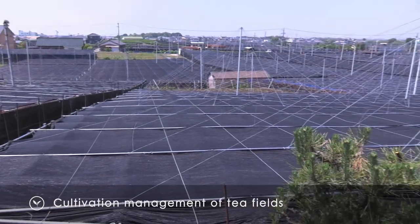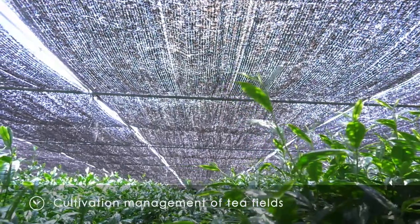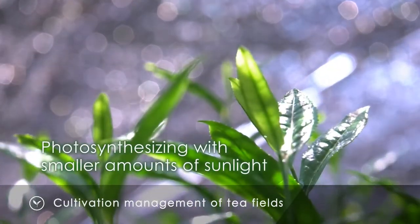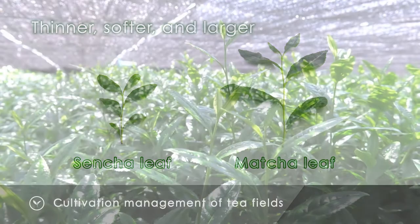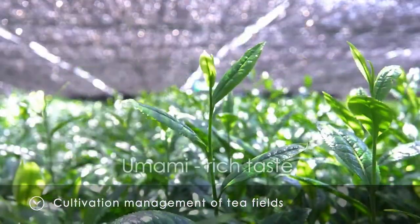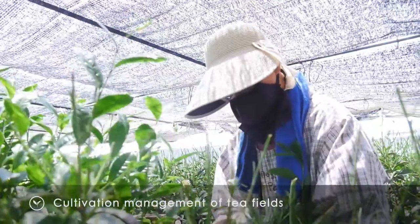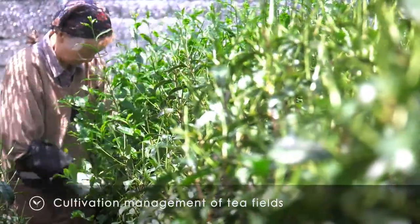In our tea fields, more than 20 days before we pick the tea leaves, we cover all the tea trees with shade — such as reed screens, straw, or black sheets — to block more than 98% of the sunlight. When the tea trees try to photosynthesize with smaller amounts of sunlight, they produce thinner, softer, and larger tea leaves. The green color of the tea leaves becomes brighter and their amino acid content increases, resulting in a taste rich in umami and a unique aroma. The tea leaves are picked in the middle of May, when the soft shoots are moderately firm, and are carefully hand-picked one by one.